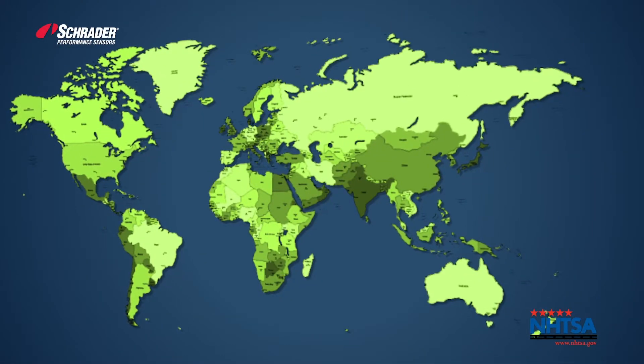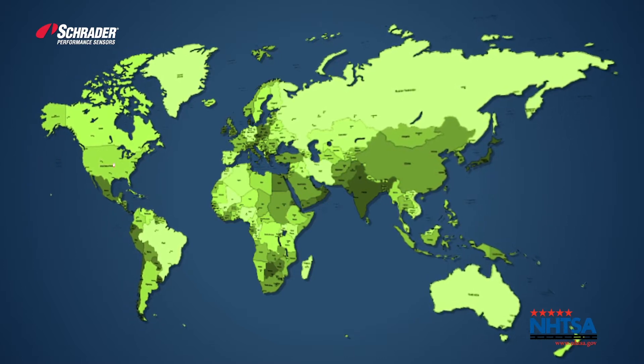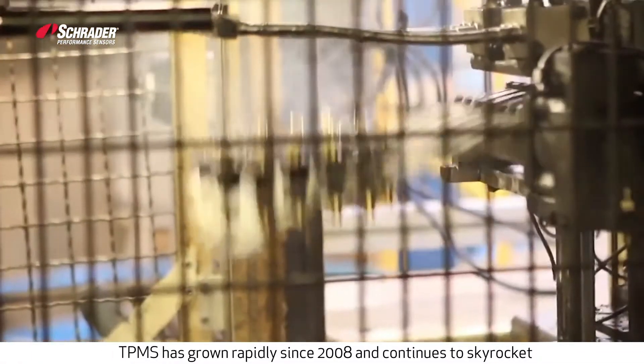The benefits of TPMS have been recognized on a global scale, so much so that it has been mandated in countries throughout the world. As a result, TPMS has grown rapidly since 2008, and is expected to keep growing in the coming years.